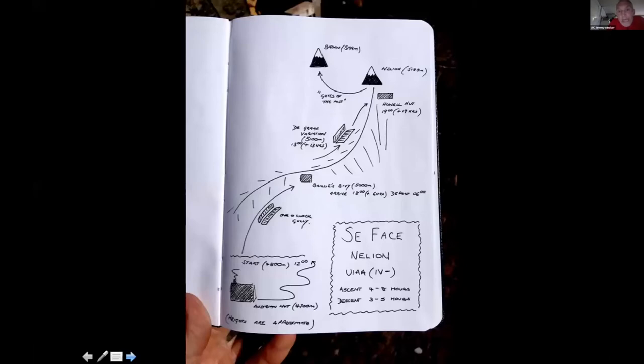From Bailey's Bivvy they needed to approach the DeGraff variation — the crux pitch. Unfortunately they got a bit lost along the way with a few false starts and spent more time on the ridge than they should. They departed at 6am but didn't reach the DeGraff pitch until about one in the afternoon — six or seven hours from setting off. That's only about 100 metres of vertical height gain, so a very slow ascent profile, with several false starts requiring retreat to find the route again.